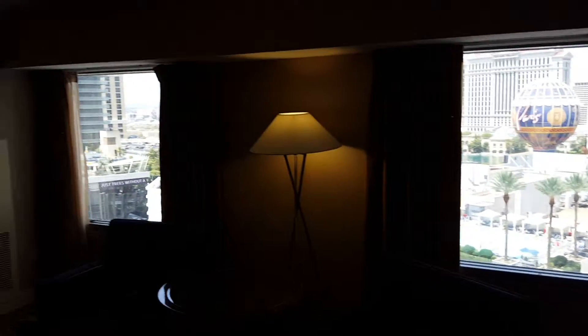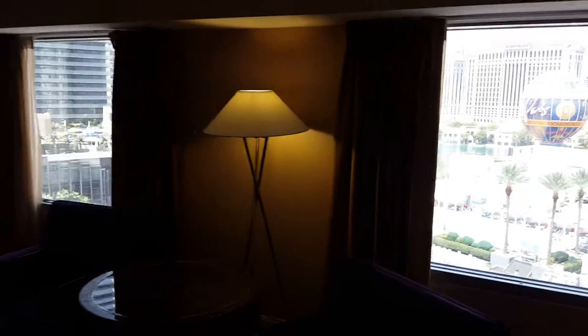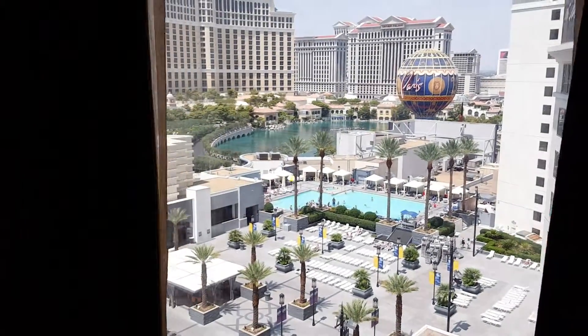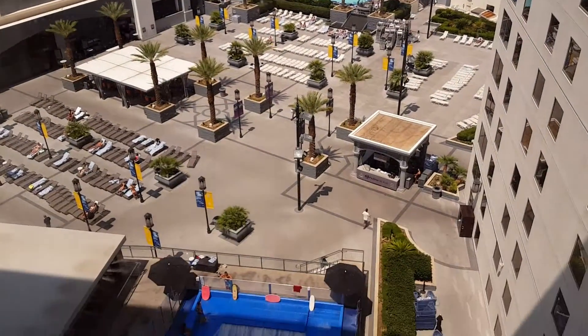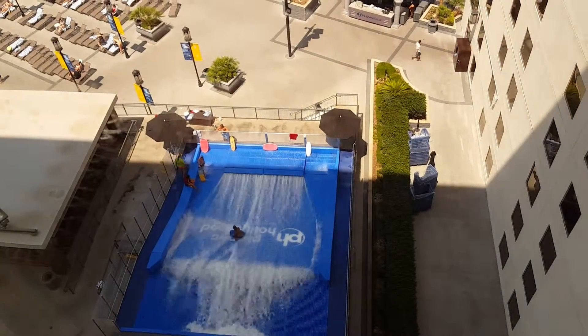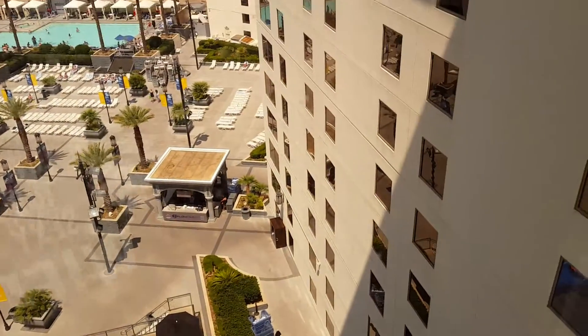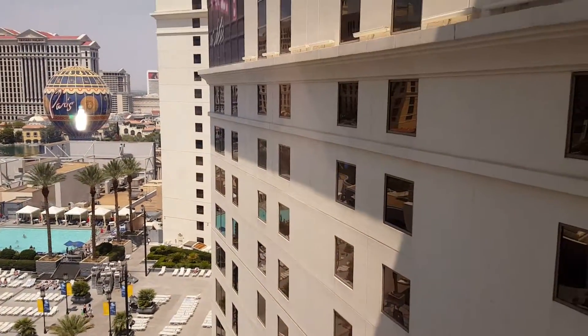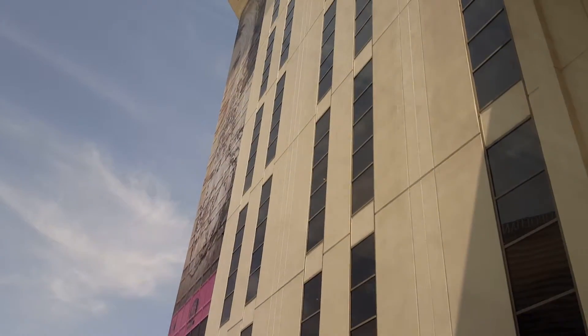We've got two windows with a beautiful view on the outside. As we come close, this is a paradise. This is a Float Rider pool, and this is really a big facility.